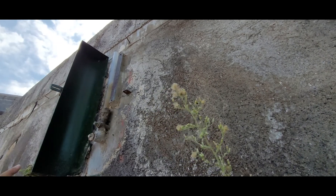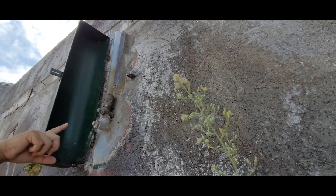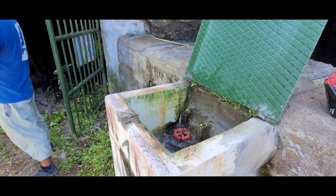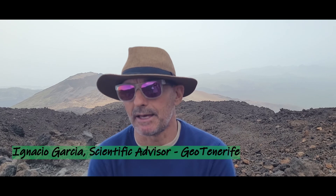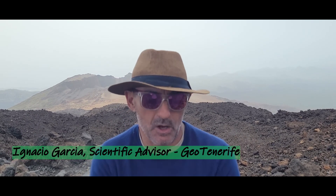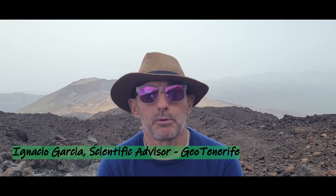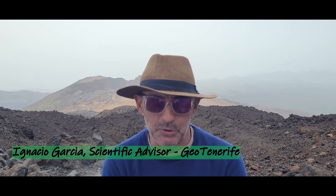Despite the gallerias' abundance and capacity, in the last century, the water that is extracted is not equal to the water that goes into the aquifer. The consumption has to do with agriculture, obviously, but also with the high population, mainly the tourist sites.